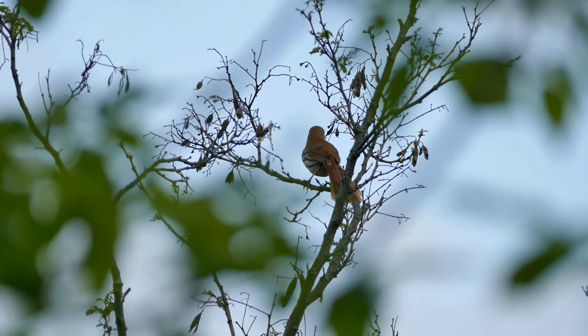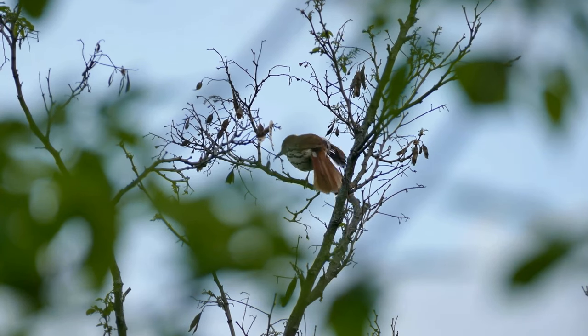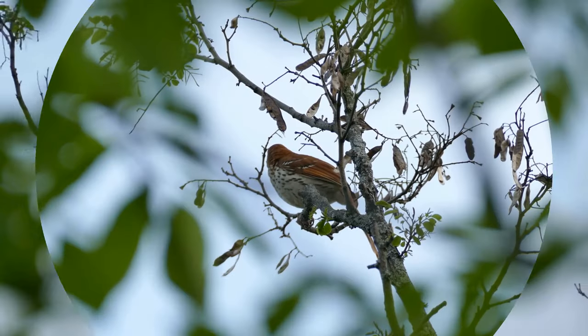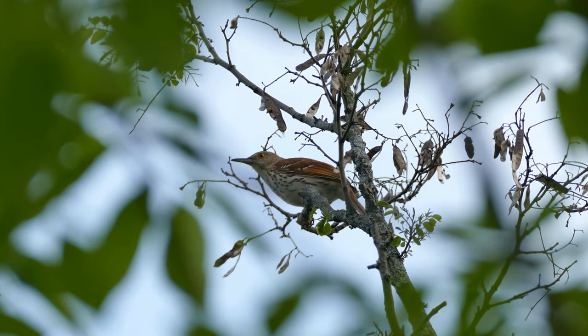Characteristics: Most thrushes have slender bills and are grey, brown, or reddish-brown in color, often with speckled underparts. The smallest North American thrush is the eastern bluebird at 16 to 21 centimeters, while the largest is the great thrush at 28 to 33 centimeters.